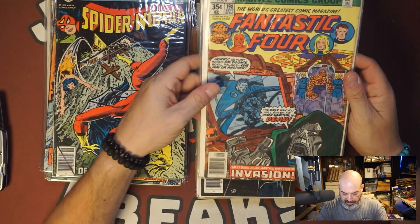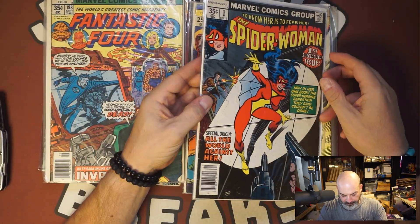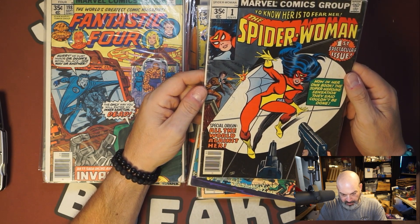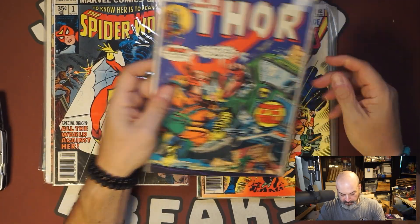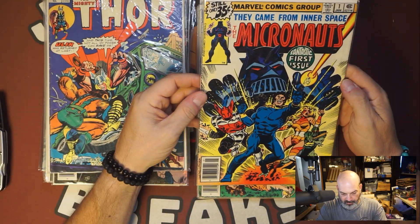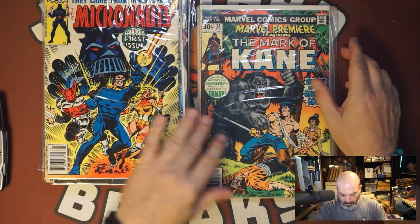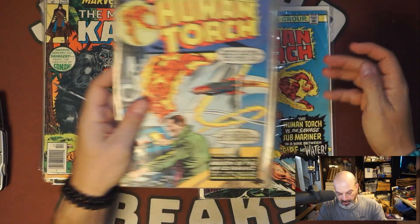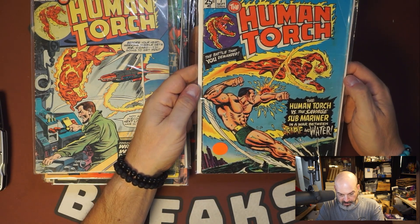Spider-Woman 17, not seeing better days. FF 198, nice Doom cover. Spider-Woman 1 — so two keys there, that one could use a clean, I could definitely make that nicer. Thor 237. Micronauts 1 — that's another one, not bad for $29. Marvel Premiere, Mark of Cain. Human Torch 5 and Human Torch 7 — nice Human Torch Submariner cover. And that's it.